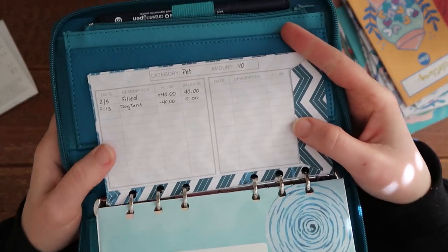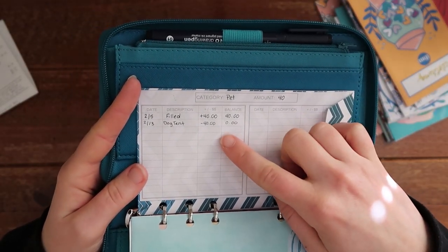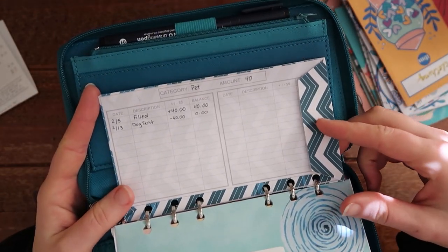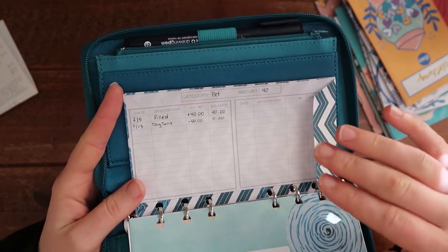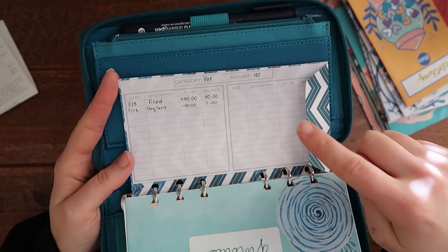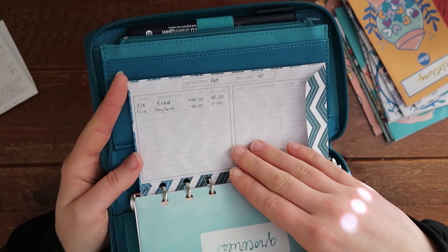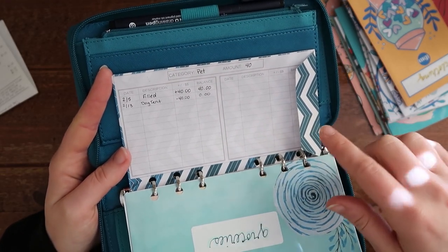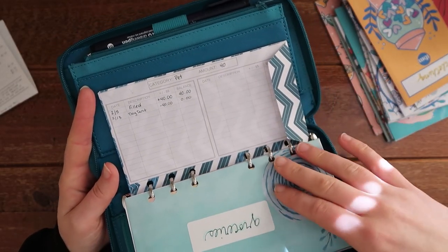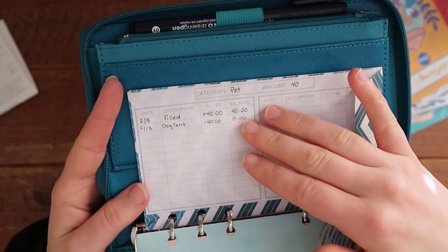In here I've got my pet envelope. I had budgeted $40 and I did buy Graham a little tent with that. I didn't need to get him food because I had a really big bag of food, but I usually never buy anything for Graham. I did use the $40, but I will be rolling over $40 every month when I stuff this envelope if I haven't used it for food, because I want to build this up in case he has to go to the vet or we have to pay registration.